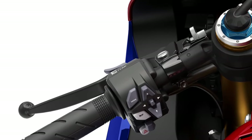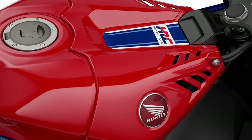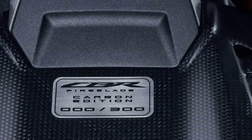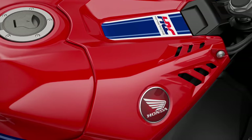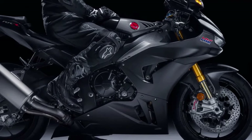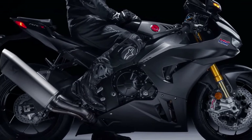Honda has equipped the 2025 model with state-of-the-art electronic aids, including traction control, wheelie control, cornering ABS, and multiple riding modes. These systems optimize performance while enhancing rider confidence and safety.